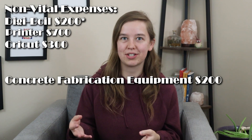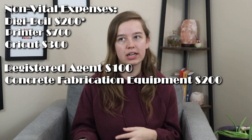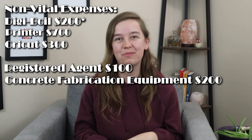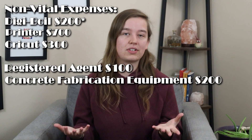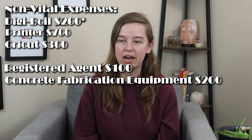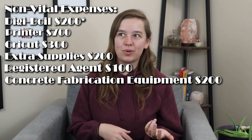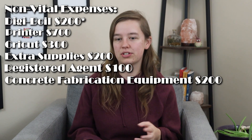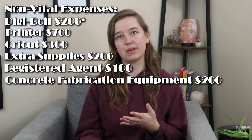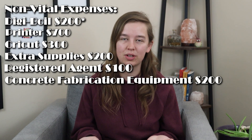We spent about $100 on a registered agent — we did that because we didn't want our address publicly available with the state of Minnesota, and you cannot use a P.O. box as a business address in Minnesota. If you have a home address you don't mind being public or have a retail space, you certainly wouldn't need a registered agent. We also spent a couple hundred dollars to have multiple cases of wax starting out, plus shipping costs since we don't have anything local to pick up wax from.